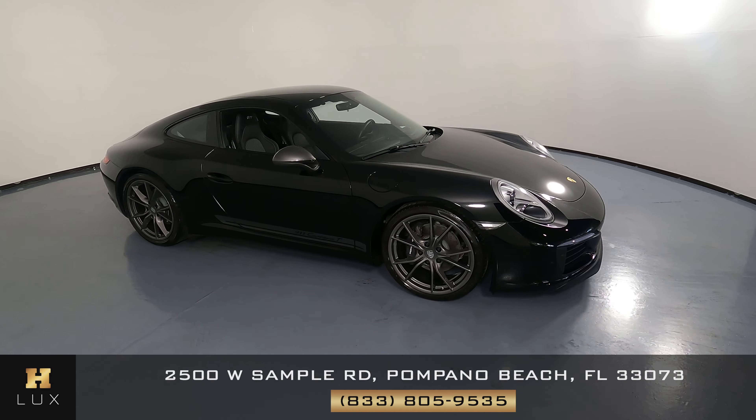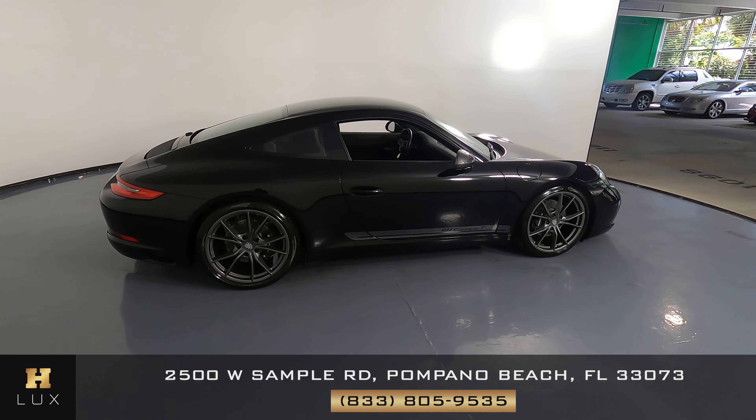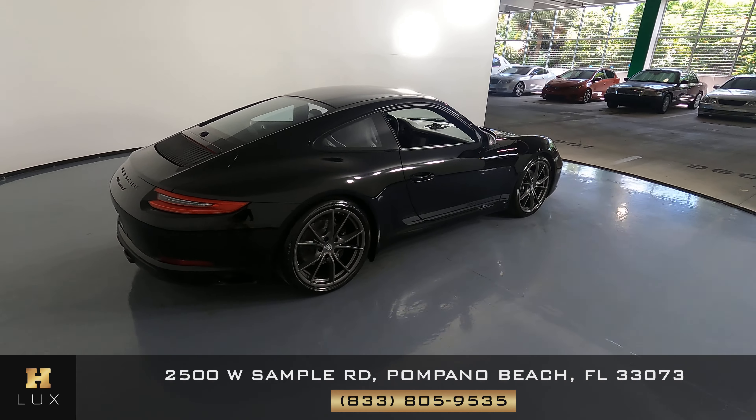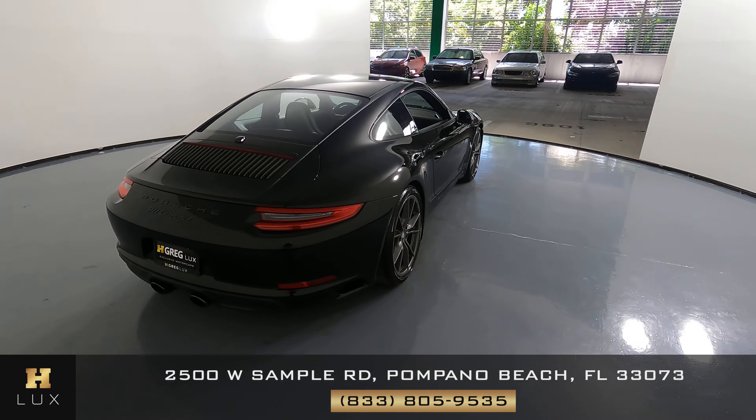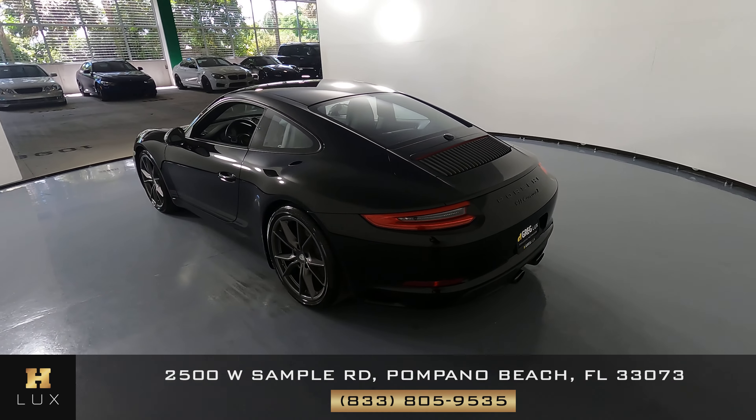Here we have a 2019 Porsche 911 Carrera T. This car came with a clean Carfax. In this video, I'll be showing you any dents, scratches, or anywhere in touch of the car to the best of our knowledge.